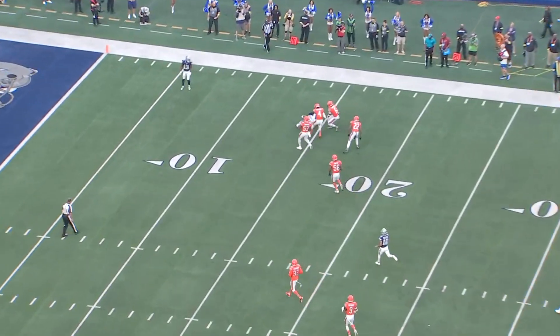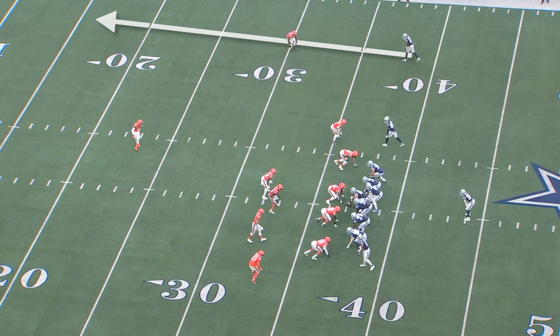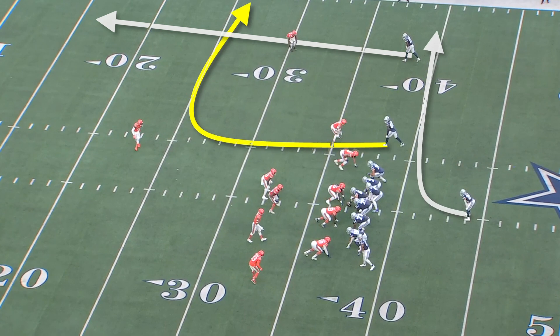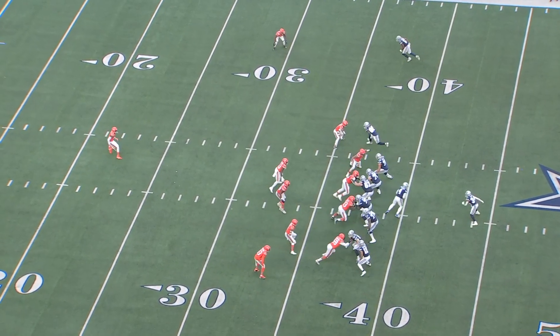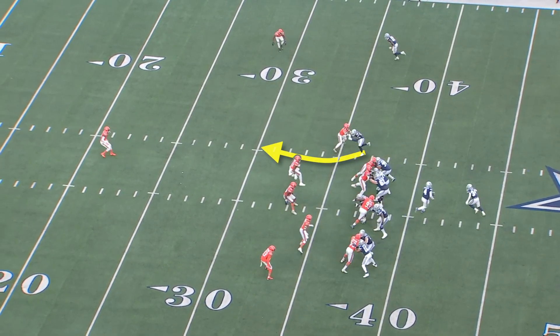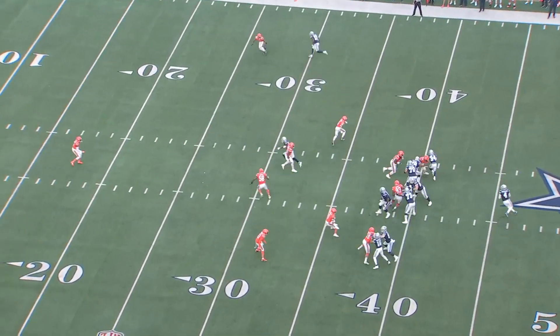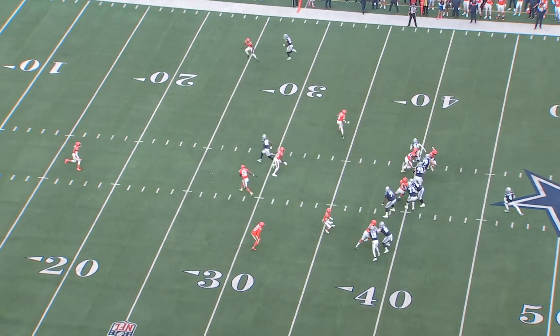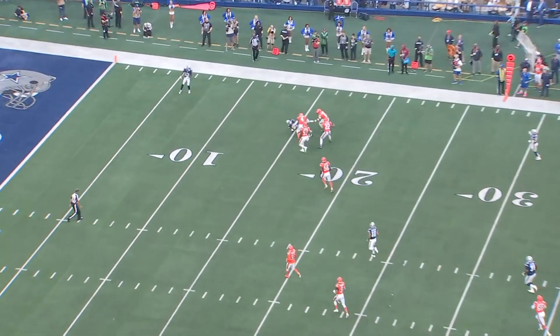I really like the design on this play. The Cowboys are running sail, which is a pretty vanilla concept but there are a lot of different ways to get into it. The basic components: you've got a vertical route down the sideline, an intermediate route to the outside, and a flat route coming underneath. They're in slot formation with a relatively narrow split from CeeDee Lamb to create space on the outside. The key is that Lamb gets an inside release on the hook defender, who passes off CeeDee's route assuming it's a seam or a dig. The defender then takes the first to the flat, which widens him and creates a window for Dak Prescott.